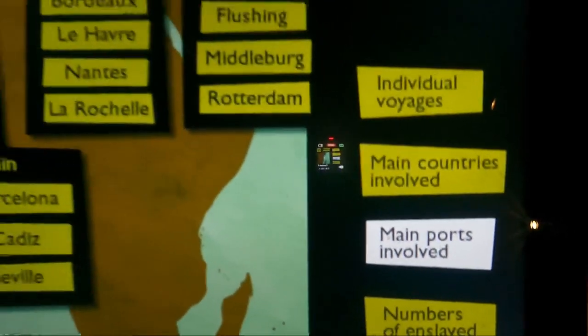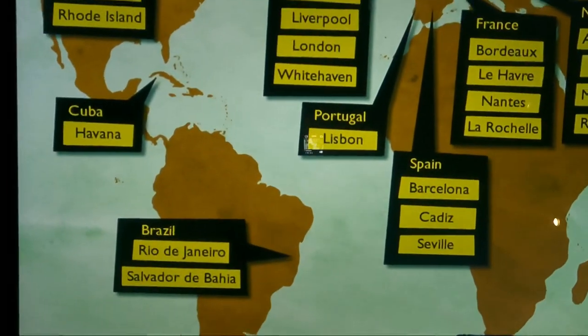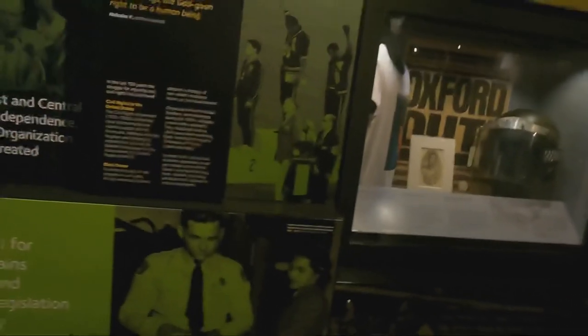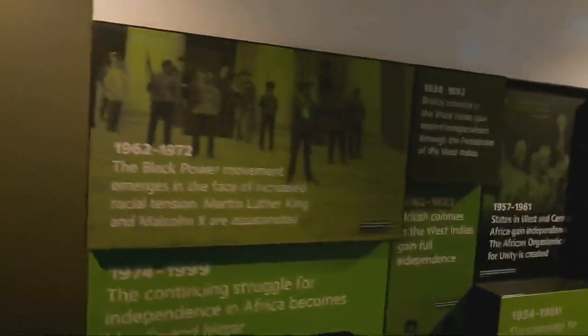I thought this was an interesting interactive screen that shows all of the main ports involved in the transatlantic slave trade. There's also a wall that shows a timeline of the history going back several hundred years — the resistance against slavery, subversion, and racism against African people. It's important to remember that wherever there was racism, subversion, and slavery, there was always resistance.